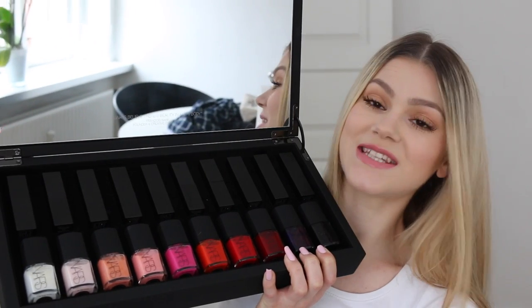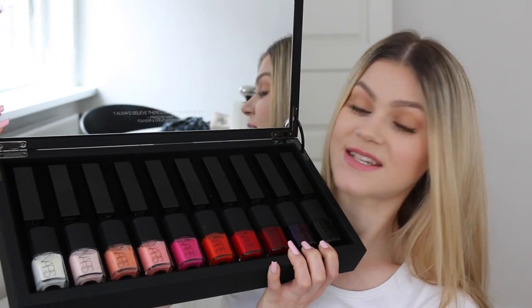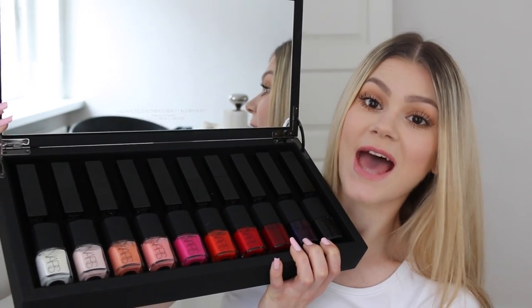As you can see, it comes with 10 different lipsticks and 10 different nail polishes. I am only going to be talking about the lipsticks today. I've actually got 11, but I'm going to swatch them on my lips and tell you about the finish and all of that.